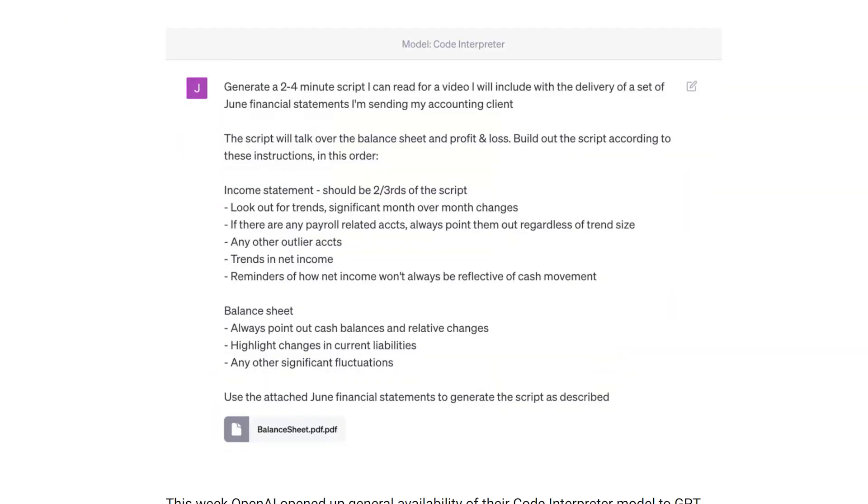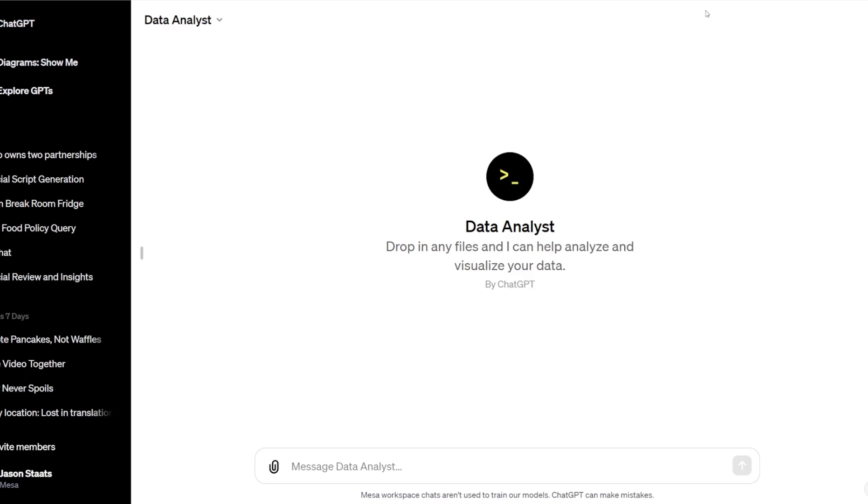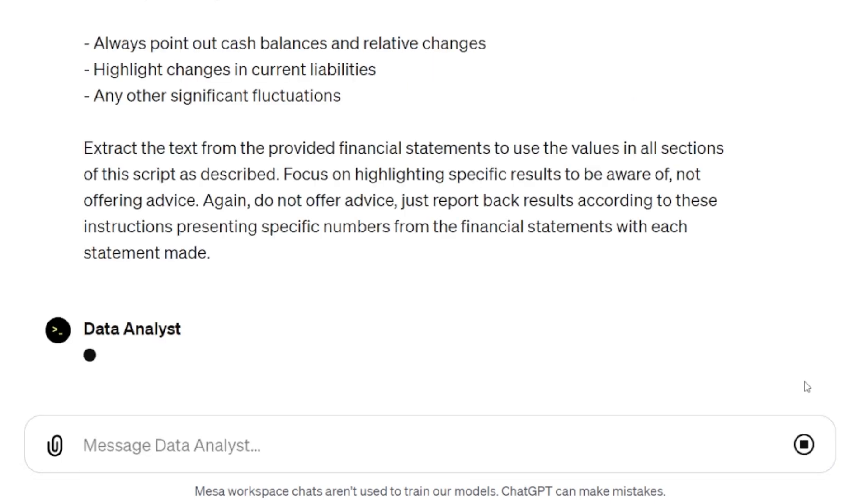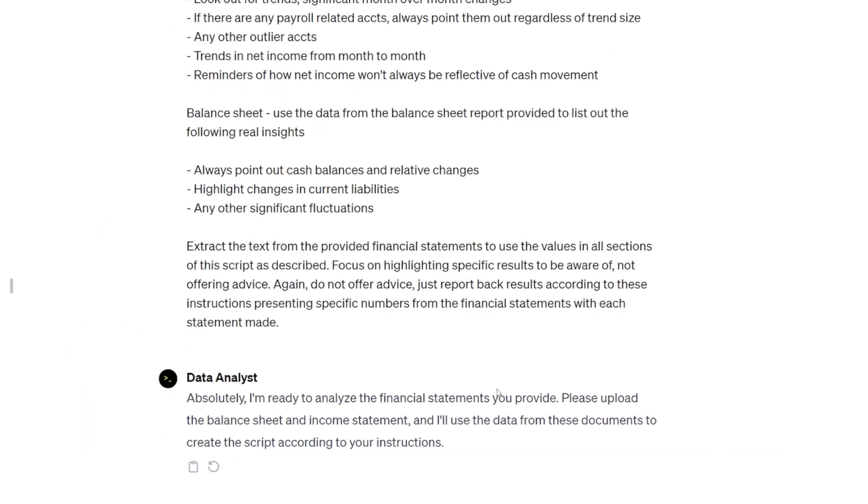If you're on my newsletter, a couple months ago I shared a prompt that uses Data Analyst to walk through a set of financial statements and actually build a three-minute script — the type of thing you would deliver over video. It goes through the balance sheet bit by bit and the profit and loss. I gave it very explicit instructions and it follows those really well. I'm going to paste the full prompt in here — you can grab this in the video description. I'll hit send. It says: 'Ready to help. Upload your financials.'